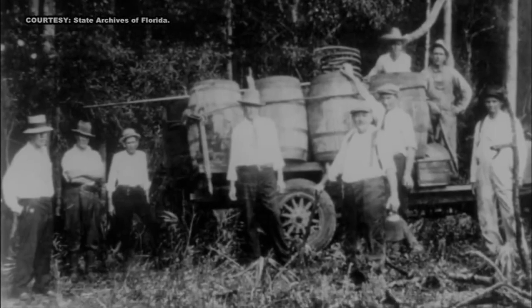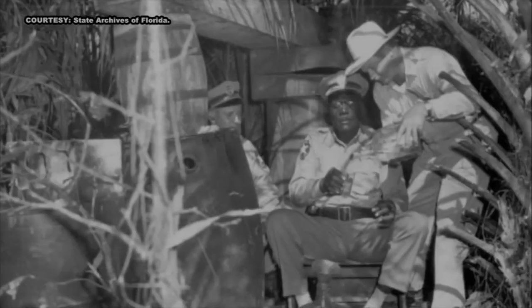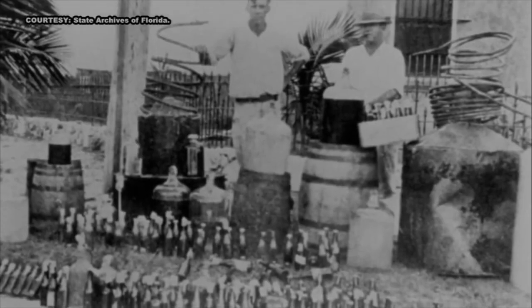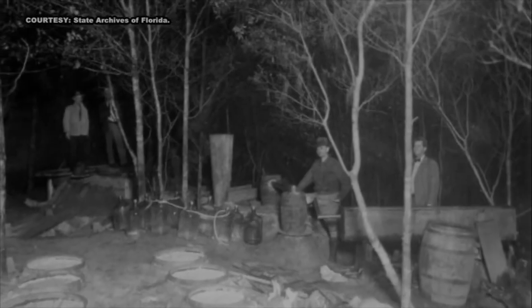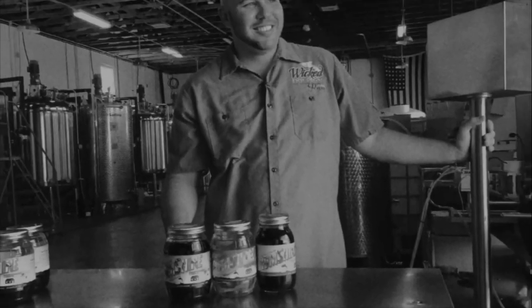Don't let the old photos fool you. Prohibition-era South Florida was a colorful place — the boys in blue chasing down the white lightning makers who were trying to earn a little extra green. In fact, according to the State Division of Library Sciences, in 1926, police made what at the time was the largest moonshine bust on record, and it happened in Charlotte County. A lot of things have changed since then, but moonshine is still moonshine.